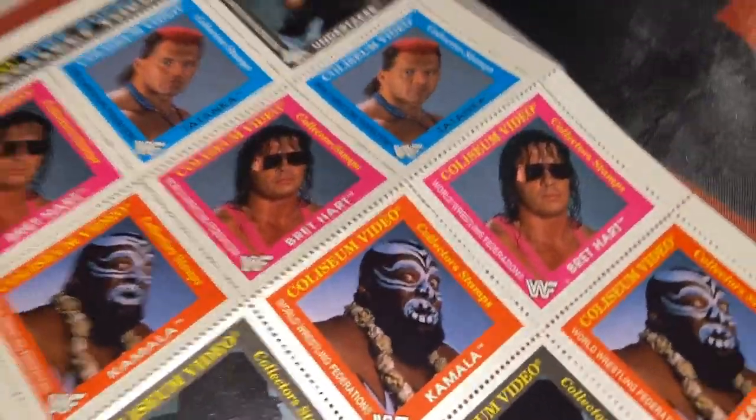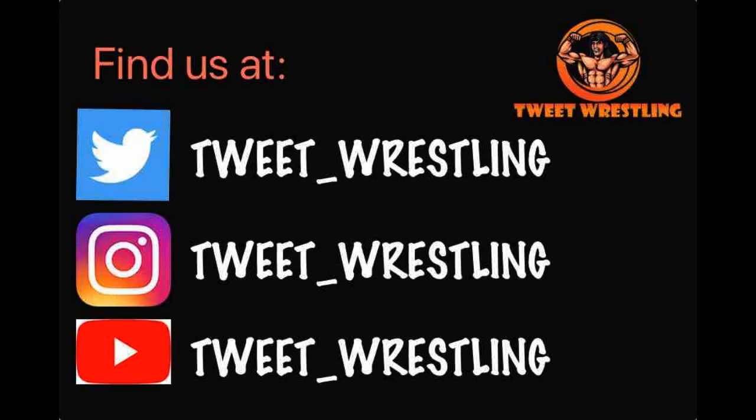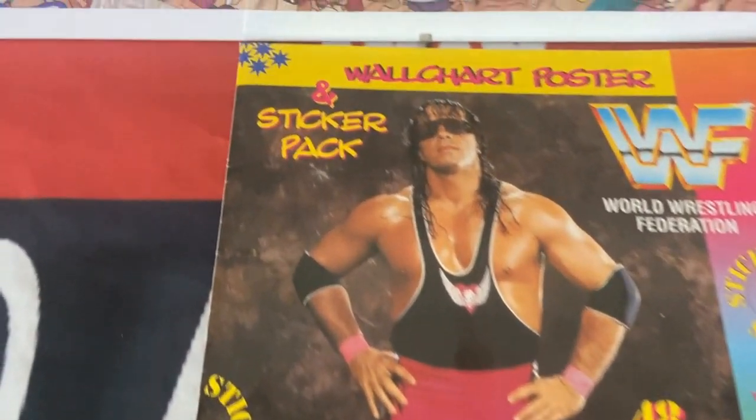That's more wrestling merch, but does it matter? Anyway, before we head on, don't forget to do the honors — hit the like, share, and subscribe.